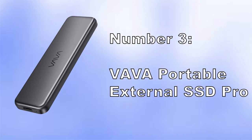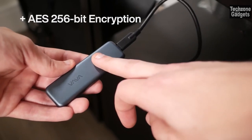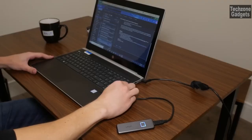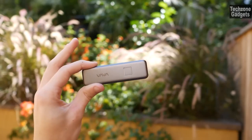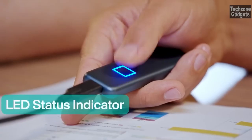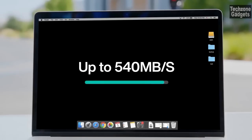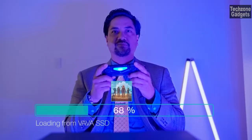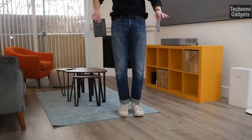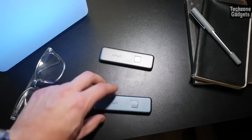Number 3: Vava Portable External SSD Pro. Data security is a top priority, and the Vava SSD Pro has you covered — only with the correct password can anyone read or write data, keeping unauthorized users at bay. It comes with USB-C to C and USB-C to A cables, allowing it to work flawlessly with Windows PC, Mac, Android smartphones or tablets with USB-C port, iPad Pro, Xbox, and PS4. No matter your device, you can trust the Vava SSD Pro to deliver optimal performance.